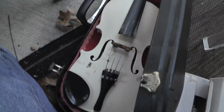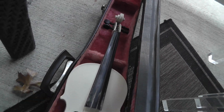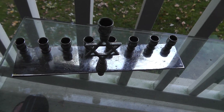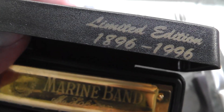Moving on — a violin somebody painted white and had it electrified at one time. That was $10. A menorah — love buying menorahs; that was five bucks. Marine Band harmonica — this is a numbered anniversary edition.